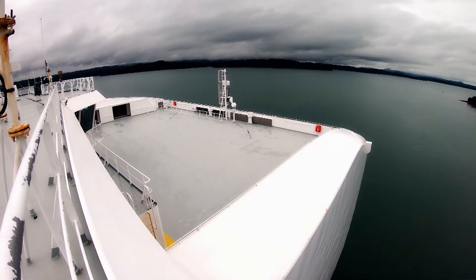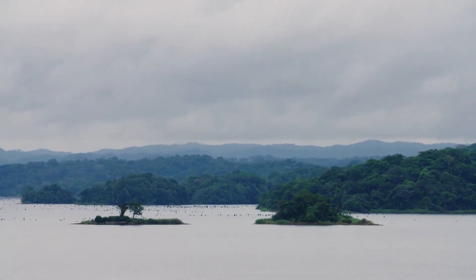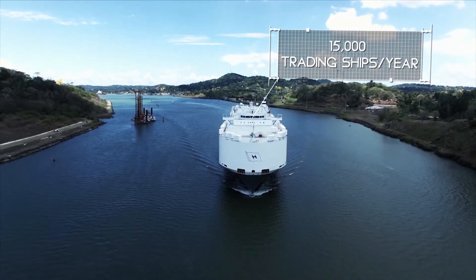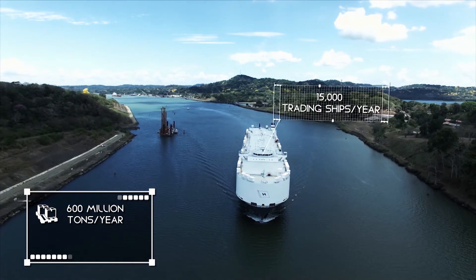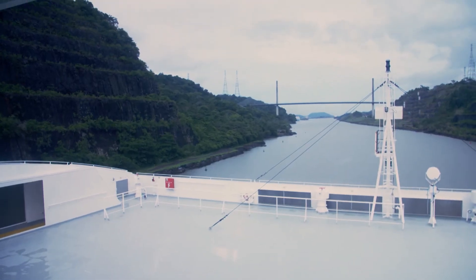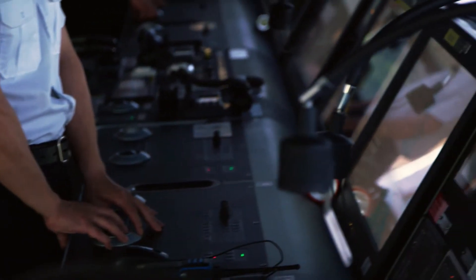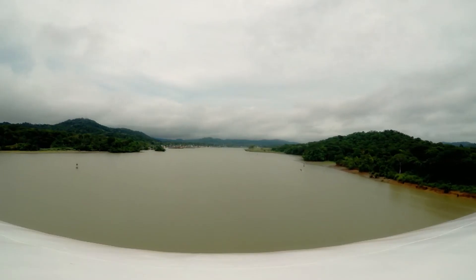Traveling through the Panama Canal saves the ship an impressive three weeks of travel time, which you would otherwise need to get from the Atlantic to the Pacific Ocean. Annually, an excess of 15,000 commercial ships travel through it. Since the expansion, annual cargo loads have doubled to 600 million tons — that's 6% of all maritime freight traffic in the world, which includes our mega-transport. Even after 20 years of professional experience, it's still a special event for Captain Su.